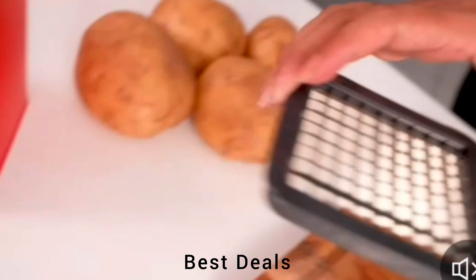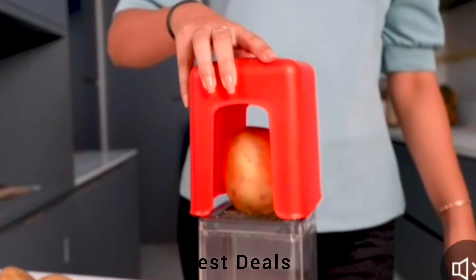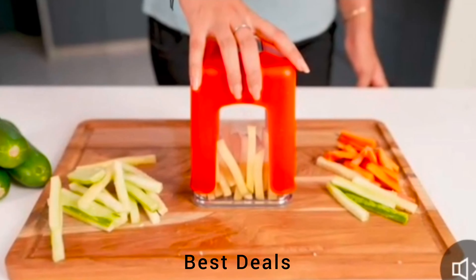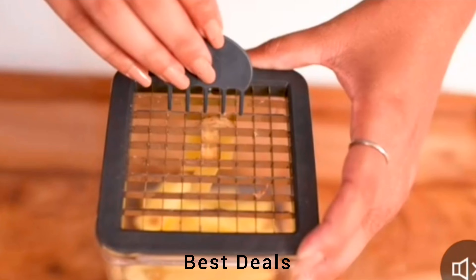8. French fry cutter. Place the potato in the middle of the grate and push down with the lid for ideal-sized french fry slices. Product link is given in the eighth link.